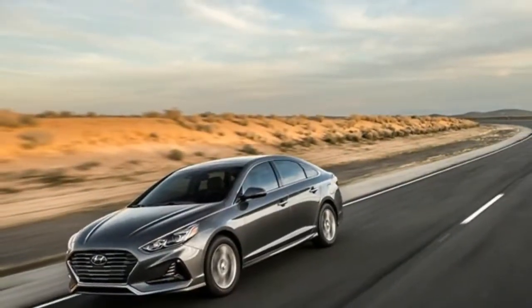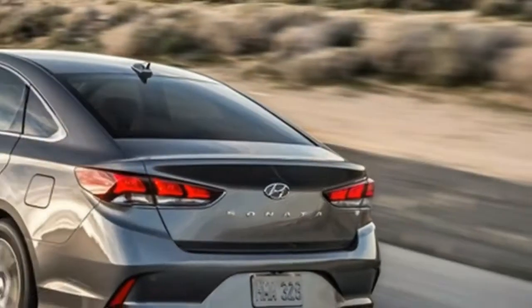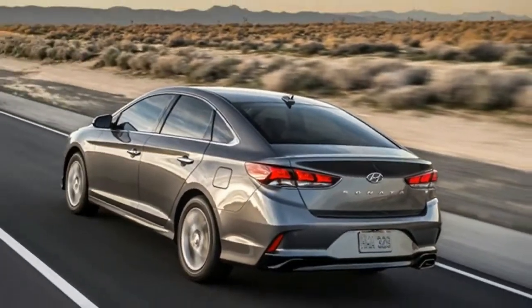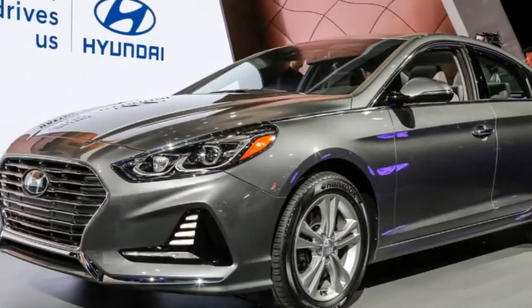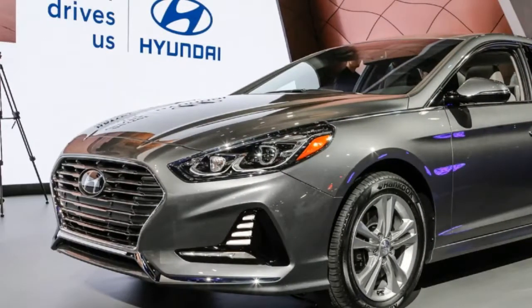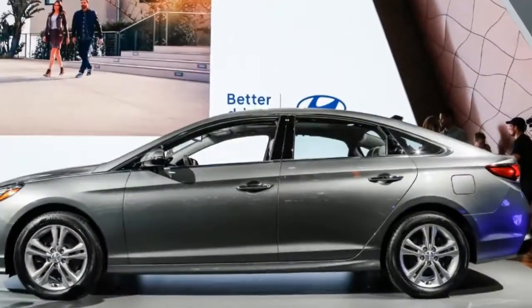The 2018 Hyundai Sonata received a healthy nip and tuck for its much-needed mid-cycle refresh. Hyundai's formerly sedate sedan now sports a big cascading grille, a better profile, dynamic LED headlights, and slimmer taillights. It definitely looks more like a Genesis than a Kia, which is a good thing.